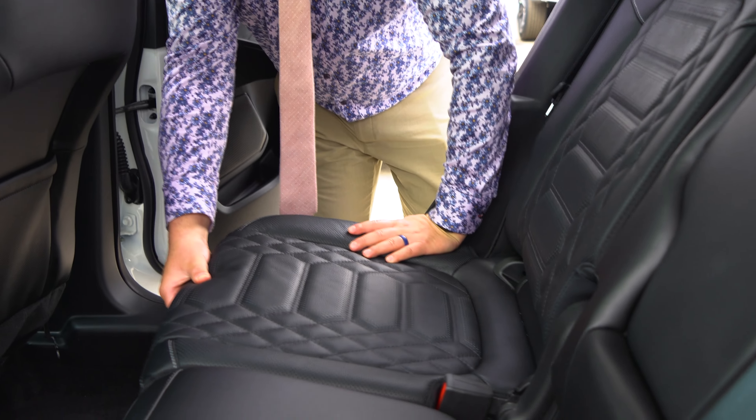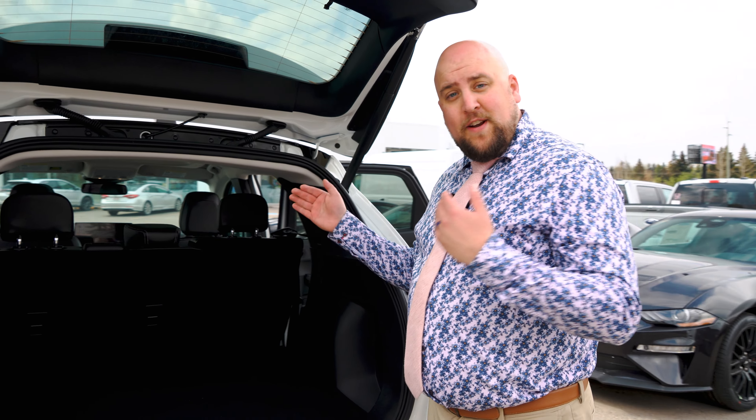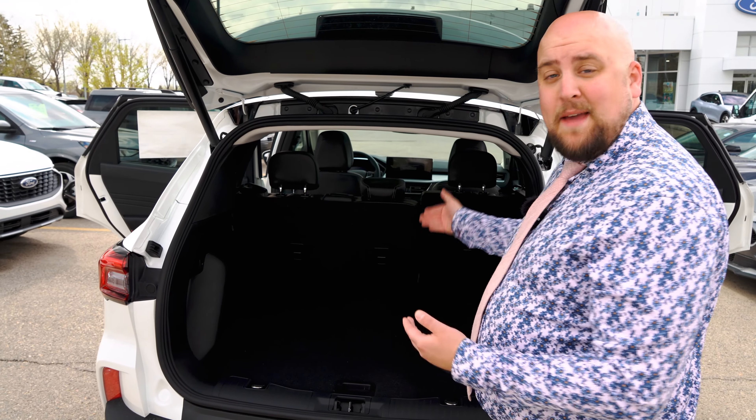So if I slide this forward, as you can see, there's already lots of storage, but if you need to slide that seat forward just to get a little bit more room back there, it has the capability to do so.